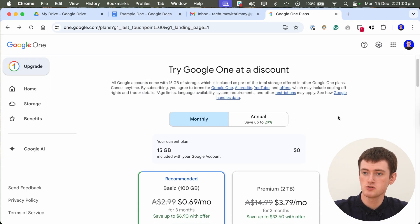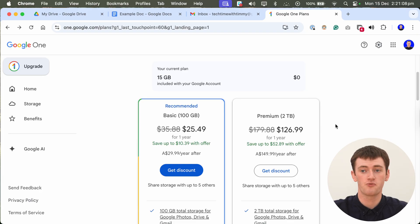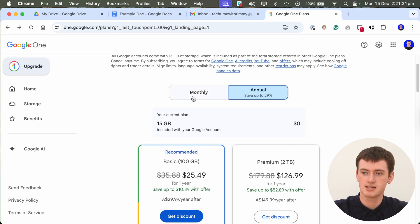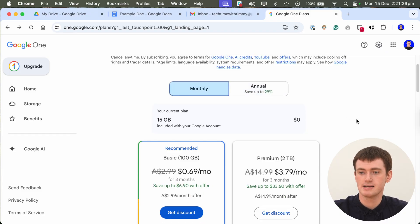You can also switch to annual pricing. The monthly pricing is shown by default, but if you switch to annual you can save up to 29%, though you pay upfront for a full year and are stuck with it for that year. For most people this is probably going to make sense if you can afford it upfront, but keep in mind it's less flexible if you think you might need to change plans or cancel within six months.